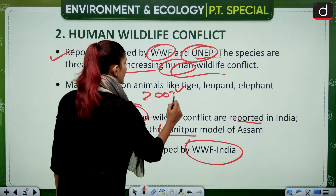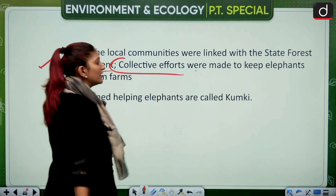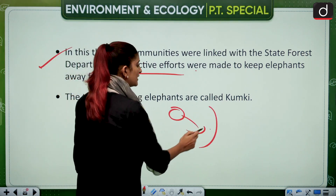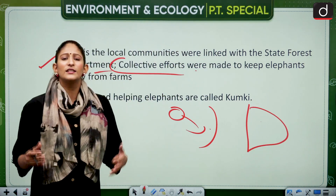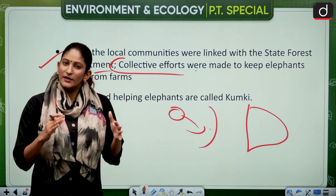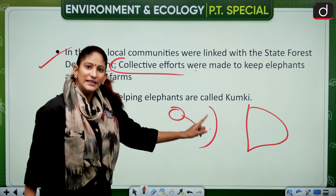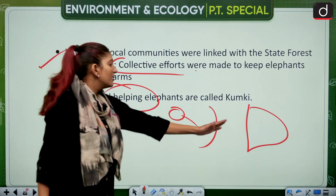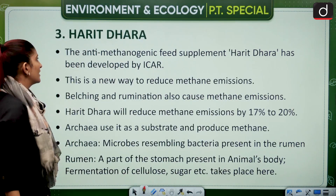The Sonatpur model was implemented by WWF India in the years 2003–2004. In this model, local communities were linked with the state forest department, and collective efforts were made to keep elephants away from farmland. Because elephants couldn't find enough to eat in the forest, they started raiding crop fields, causing conflict. In a peaceful manner, trained elephants — known as Kumki — were used to move the wild herd away from crop fields.